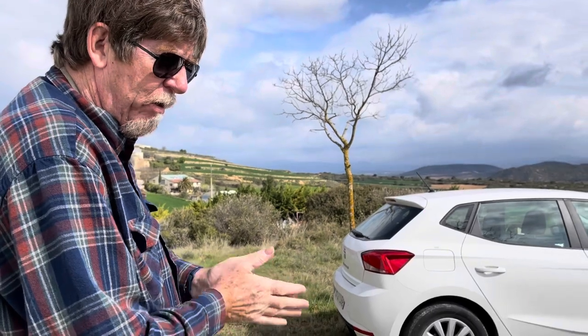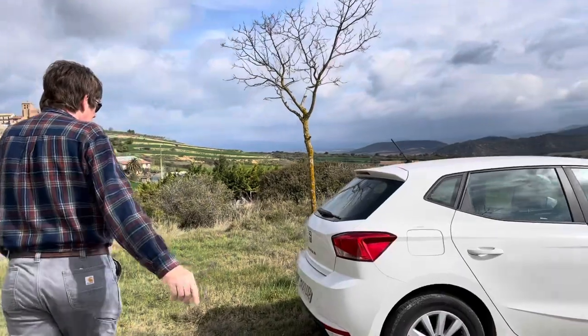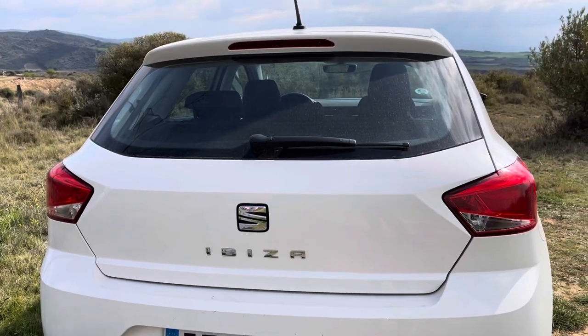Not much. What size engine did you say? One liter, three cylinder. And it's an Ibiza. How do you open the trunk? I don't see any... Well, that was a little problem.